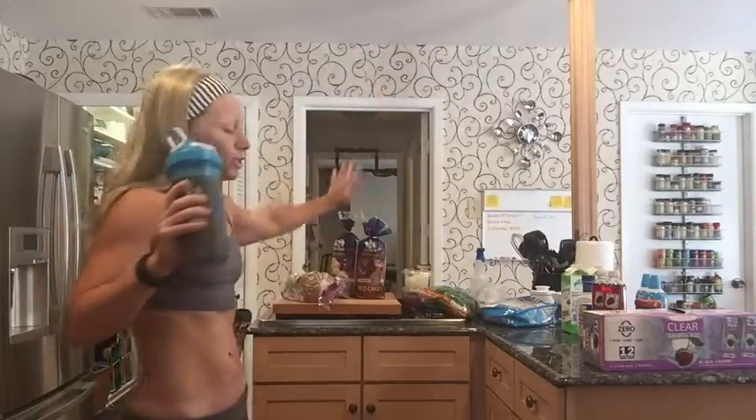I just thought I would give you guys a quick haul video of what I get at the grocery store. I'm at 10 weeks out — tomorrow will be 9 weeks out. So if you're interested to see what I buy at Walmart, stay tuned.